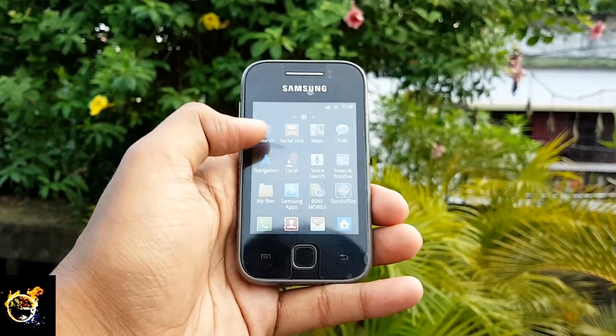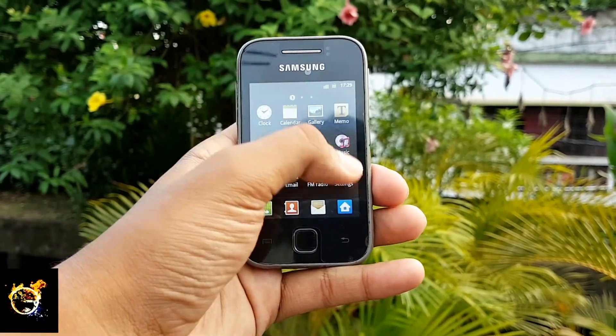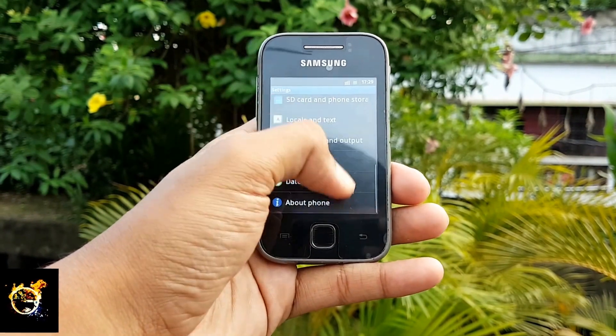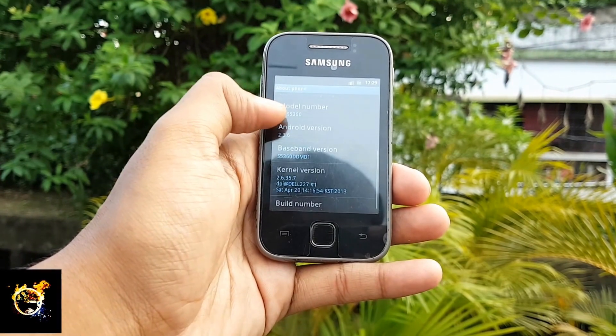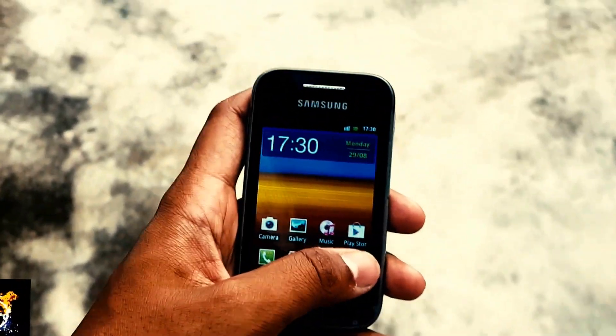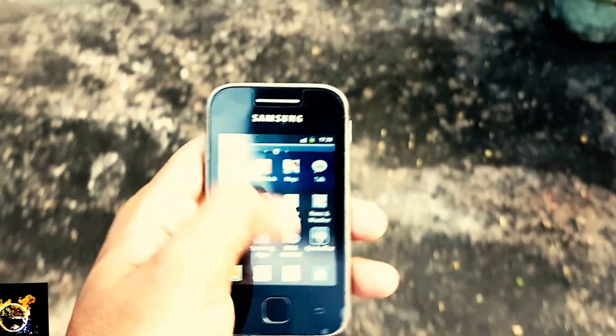Whenever I am installing any apps, it's constantly showing low memory. You can install some small apps, but apps like Facebook or Twitter are very, very large in size now, and you will get a constant notification about low internal memory. Except for that, the phone is working perfectly.